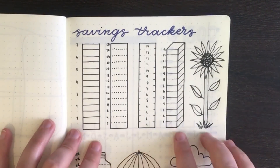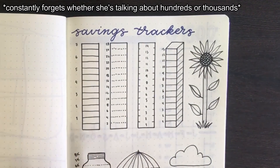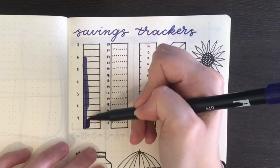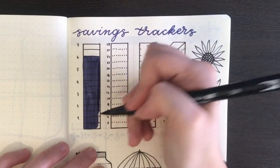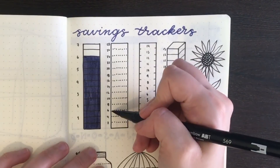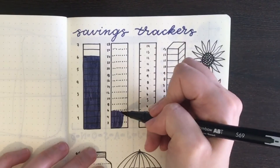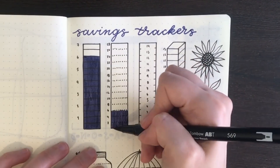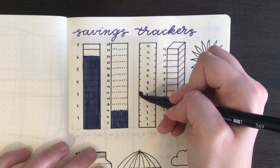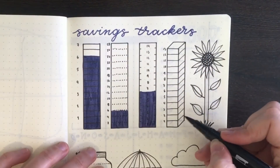For the first bar, I just colour up to the $600 line. For the second one, I also colour up to the $600 line, which is distinctly lower because each segment here represents $200. For the third one, each segment is $100, so I colour in six of them. And then the same for the fourth one as well.